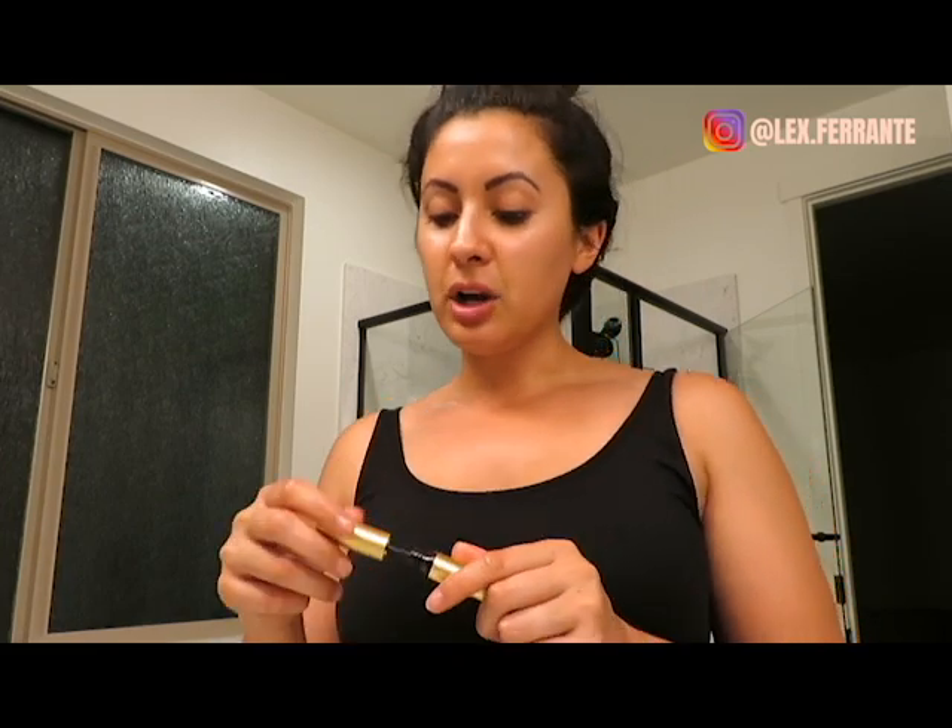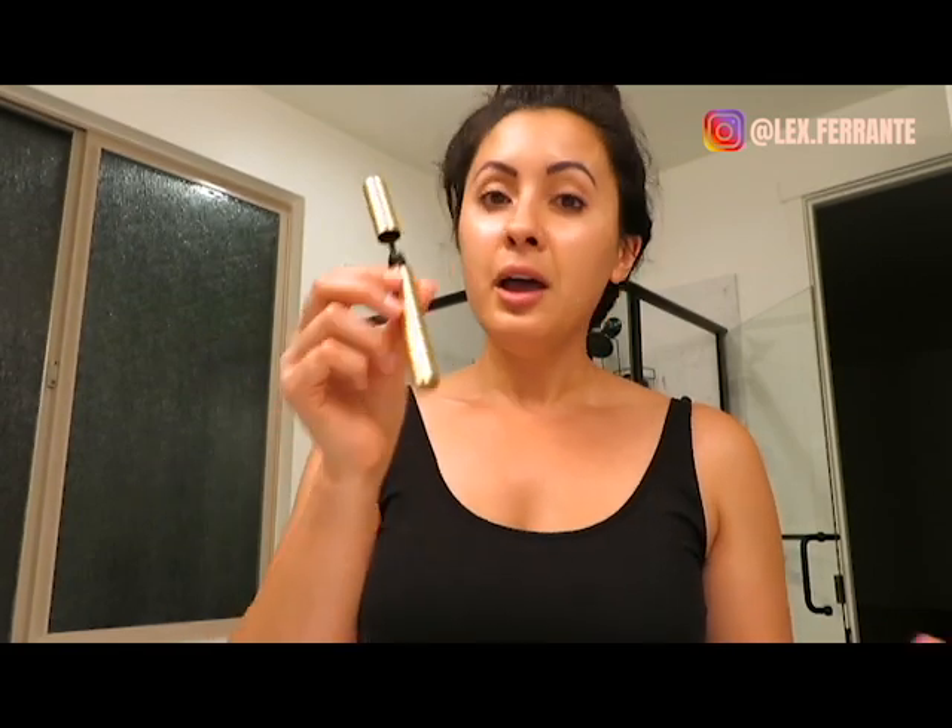One of the last things is eyelash serum. Right now I'm using Grande Lash MD — I've made a video about this product before. I genuinely feel it has made a huge difference in my eyelashes; they've grown a lot, they're stronger, and I get complimented on them all the time. It's very affordable compared to alternatives like Latisse or the Rodan + Fields Lash Boost. To apply, I just paint a little strip right along my upper lash line.